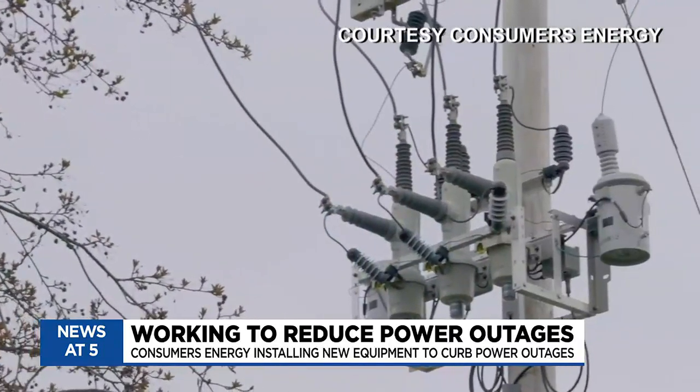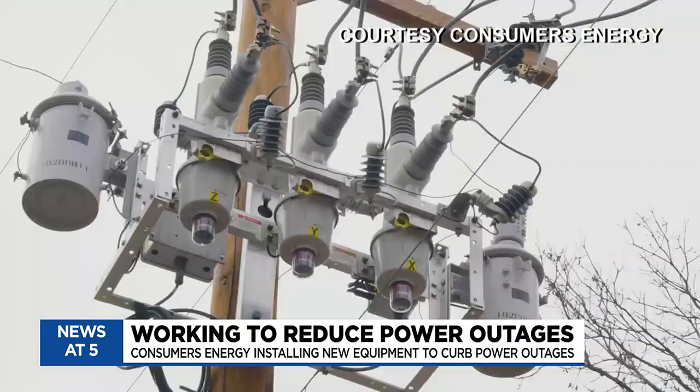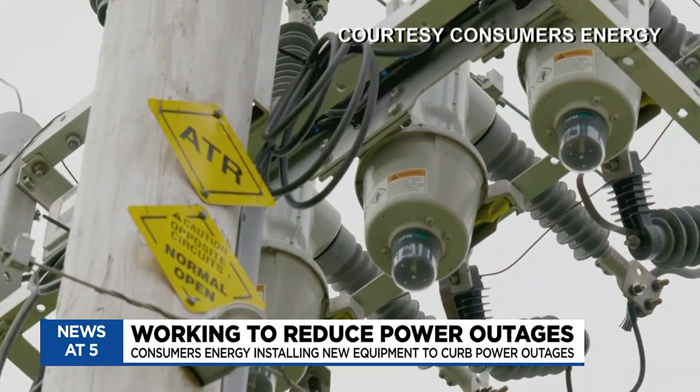Consumers Energy spokesperson Brian Wheeler talking about automatic transfer reclosers, or ATRs: 'This ATR work really is part of a commitment. We are trying to limit the number and duration of power outages across the state when bad weather comes through.' On a day like this, when many of us are wondering if the power will stay on, Wheeler says ATRs will offer more assurance.